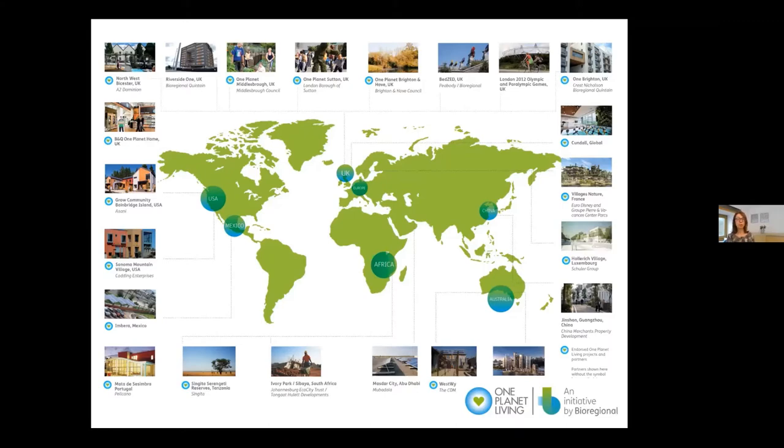We started using One Planet Living for new build, then found it could be used for retrofit, by companies — B&Q used it, for example — and by local authorities. In the Thames Valley we've been working on the Didcot Eco Town for many years. We've also been working with Green Core, Transition by Design, and others, who've taken on One Planet Oxfordshire as a cross-sector framework.